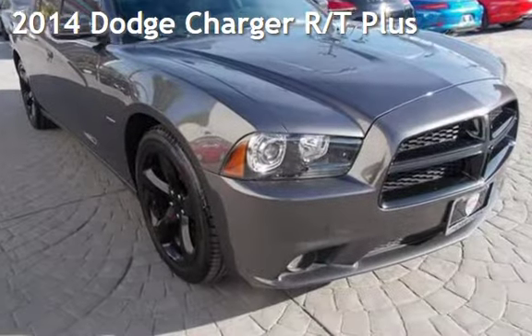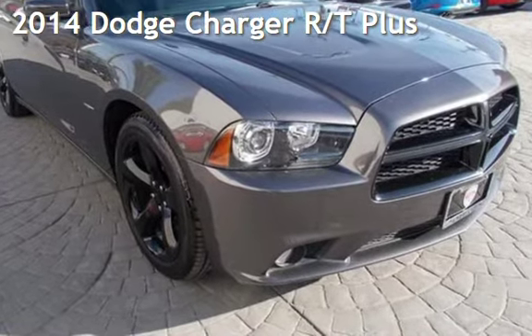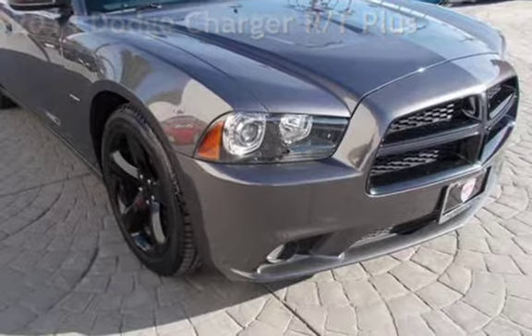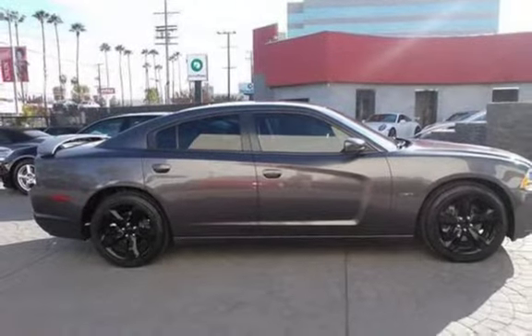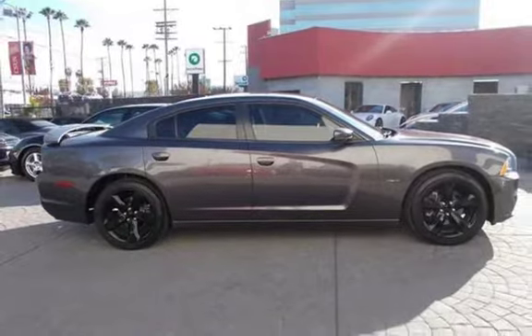Presenting a pre-owned 2014 Dodge Charger RT Plus. This four-door sedan has an eight-cylinder, 5.7-liter V8 engine, with rear-wheel drive, and an automatic transmission.